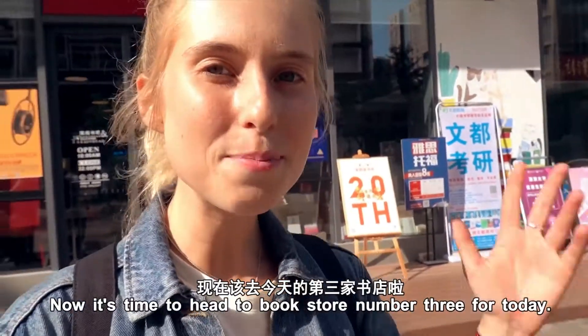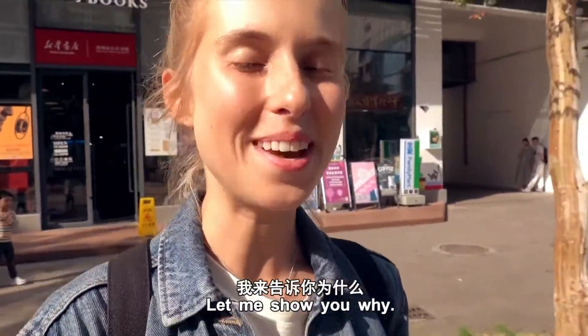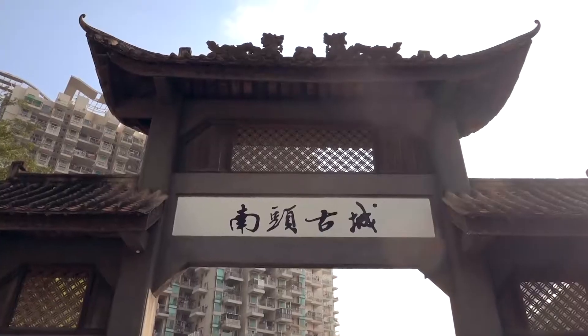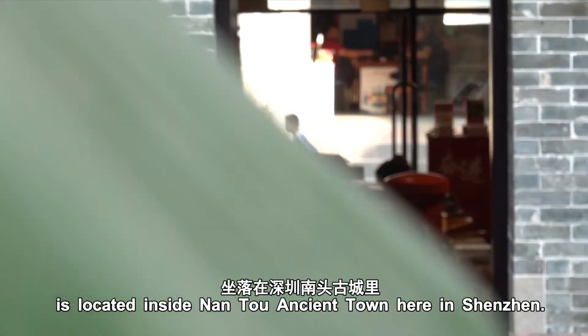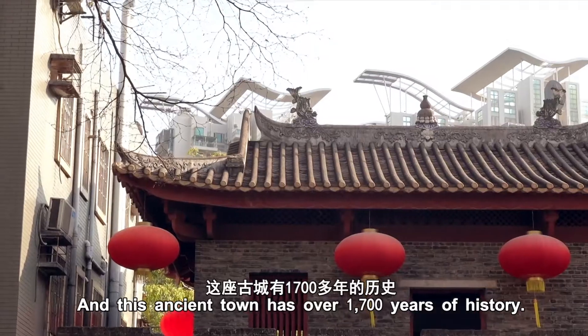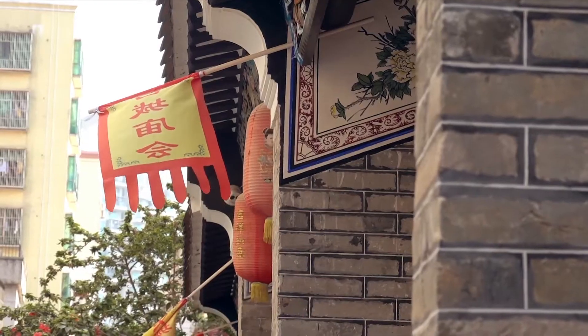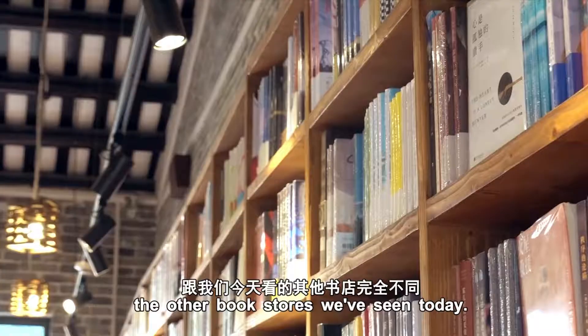Now it's time to head to bookstore number three, and this one is very special. This bookstore is located inside Nantou Ancient Town here in Shenzhen, and this ancient town has over 1,700 years of history. It's definitely got a different feel to the other bookstores we've seen today.